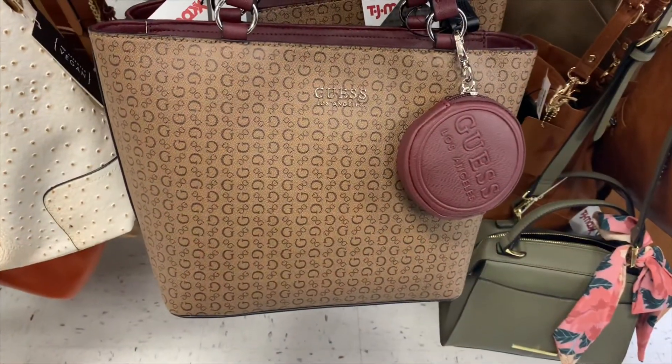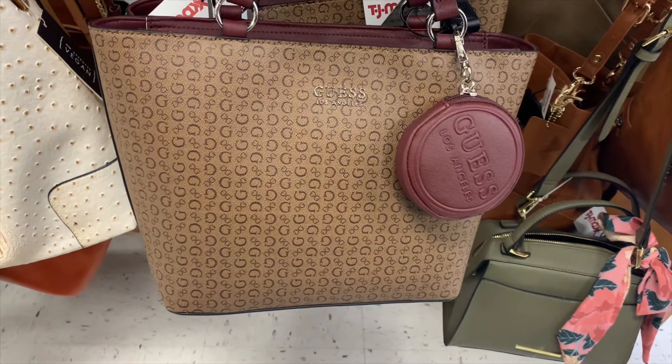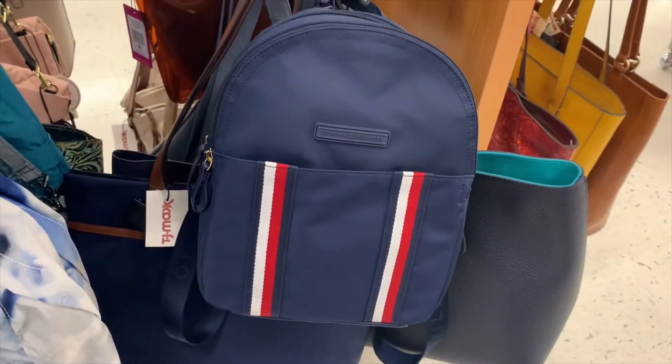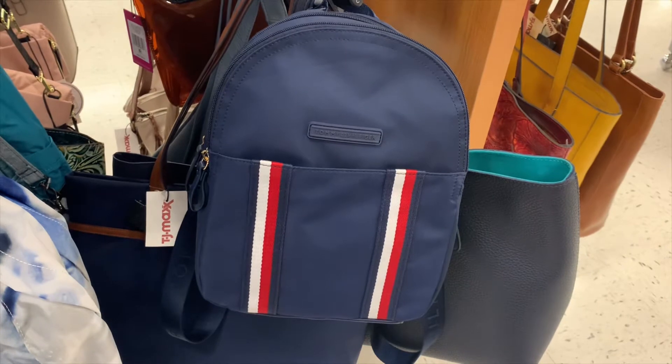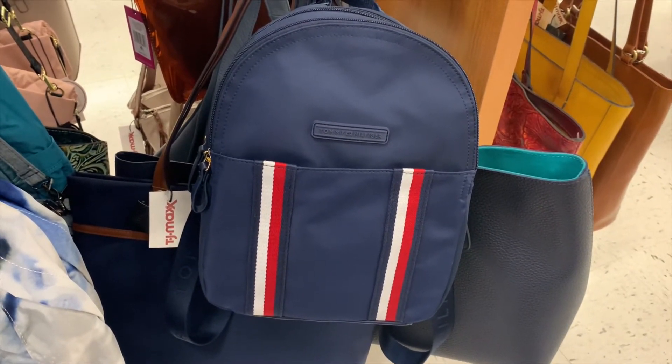They also have this Guess one — it comes with a little coin pouch too, for $39.99. It's got a maroon color, which is really popular right now, and you get the pouch too. They also have this Tommy Hilfiger backpack for $24.99 — I really like backpacks, they carry a lot. Tommy Hilfiger for $24.99 is pretty good.